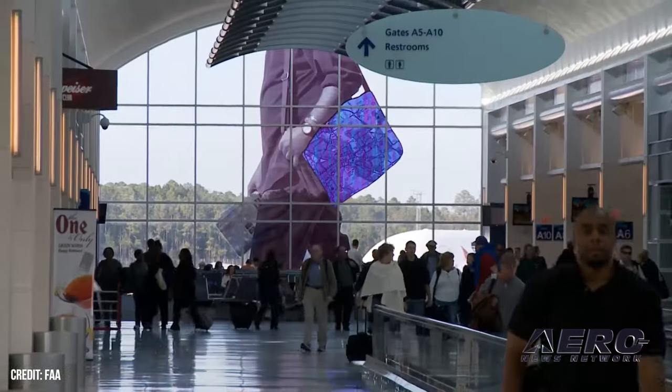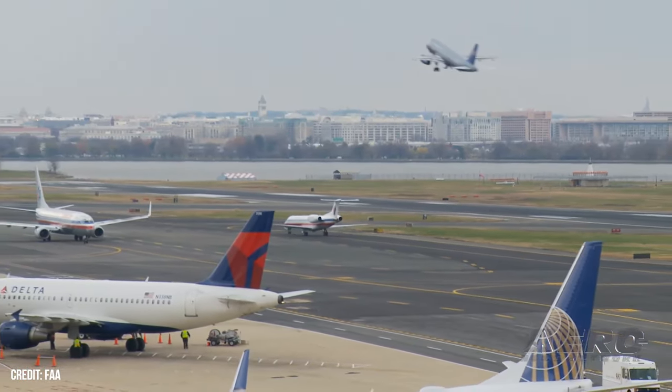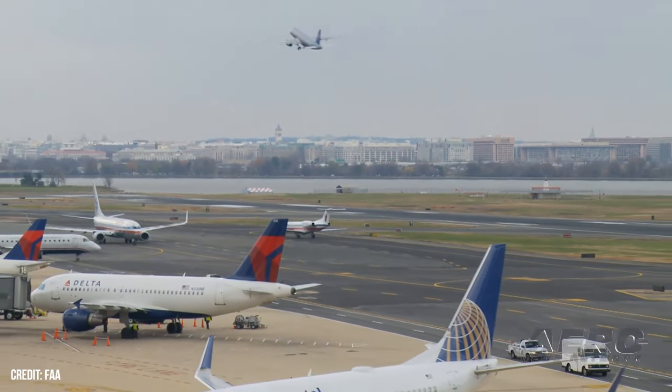The fiscal year 2025 budget request to Congress will reportedly build on the FAA's safety priorities by allowing the agency to hire more air traffic controllers, modernize the nation's infrastructure, and strengthen the agency's safety oversight.